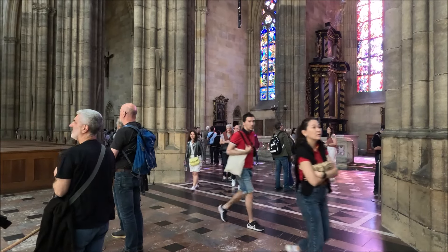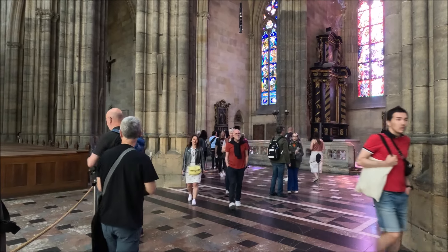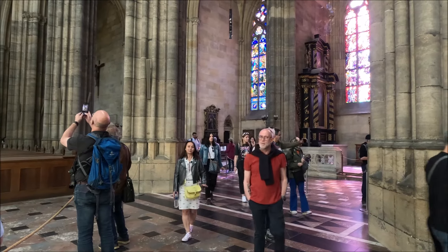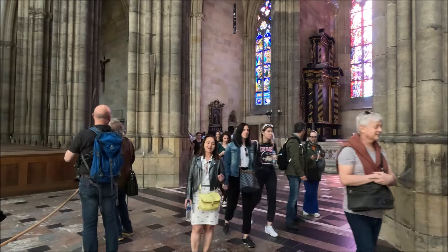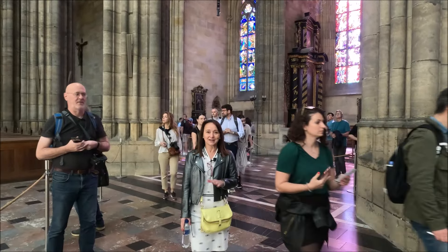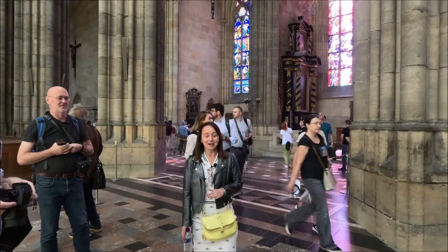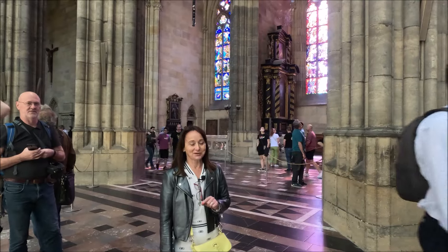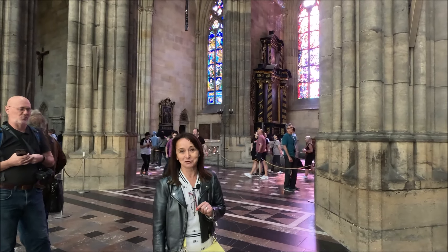There is a reflection on the Cathedral of St. Vitus after the pandemic — there are a lot of people. However, a couple of years ago we were in Rome during the pandemic, and Plac Świętego Piotra was completely empty. I recommend you watch that film — you'll see how pleasant travelling can be when there are far fewer tourists.